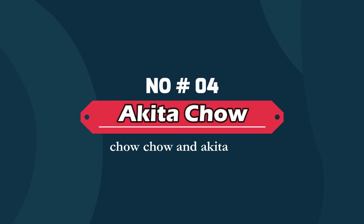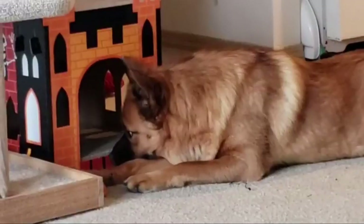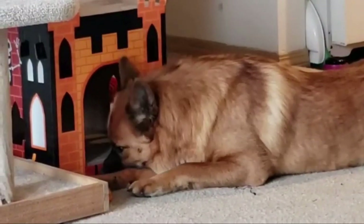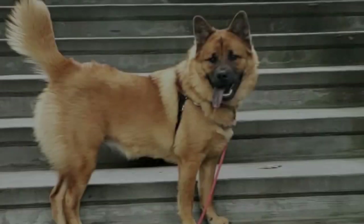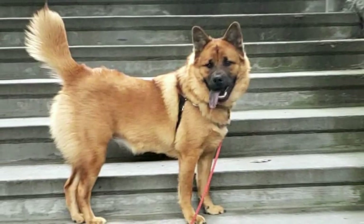Number four: Akita Chow — Chow Chow and Akita mix. The Akita Chow is a mix between the Akita and Chow Chow. Both dogs can get relatively large, so it's no surprise that the Akita Chow is a larger dog that can often reach up to 130 pounds.